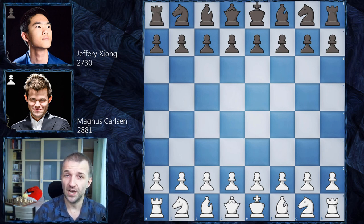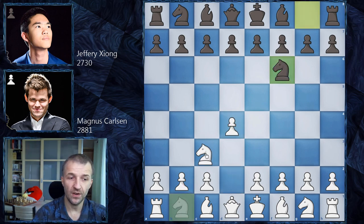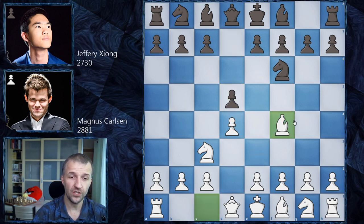Magnus opens with d4, we have knight on f6, and now knight c3 by Magnus Carlsen. This move was played a couple of times by Magnus in the past — it was invented or reinvented by Badur Jobava, because Badur didn't want to learn all the theory and wanted to create his own systems. We have d5 and now bishop f4, which is unofficially called the London-Jobava system.